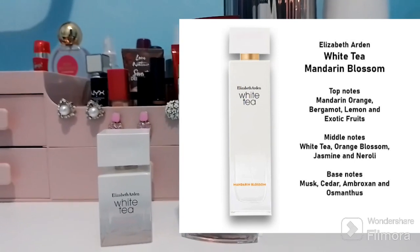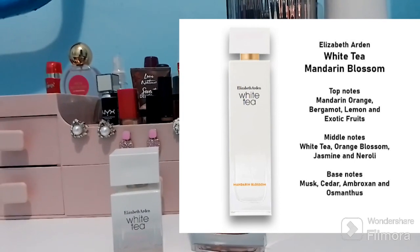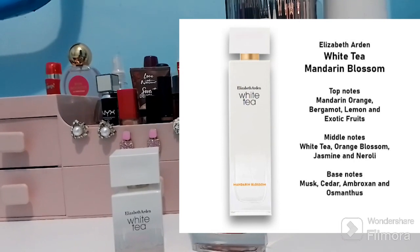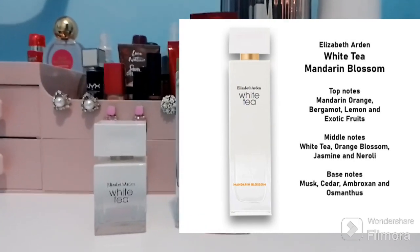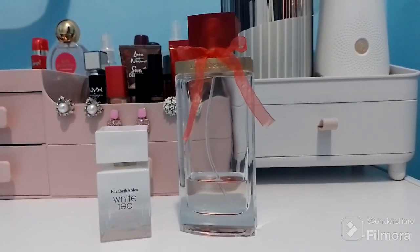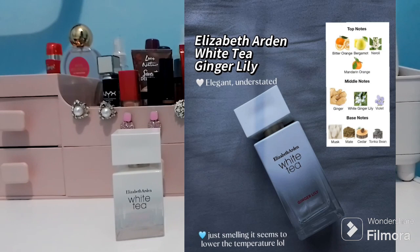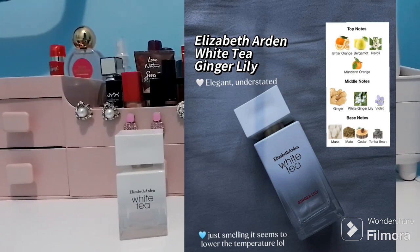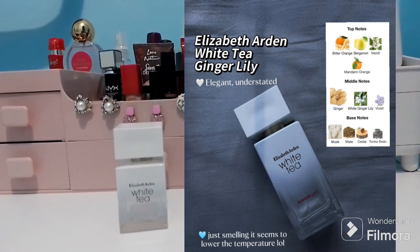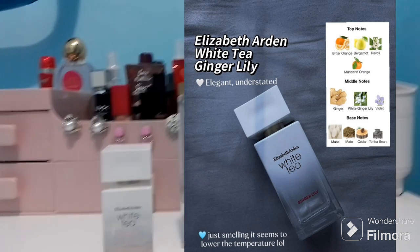Another one was launched in 2020 — White Tea Mandarin Blossom. The top notes are mandarin orange, bergamot, lemon, and exotic fruits. The middle notes are white tea, orange blossom, jasmine, and neroli. The base notes are musk, cedar, ambroxan, and osmanthus. The last one, as far as I know, was launched in 2021 — White Tea Ginger Lily. The top notes are bitter orange, bergamot, neroli, and mandarin orange. The middle notes are ginger, white ginger lily, and violet.